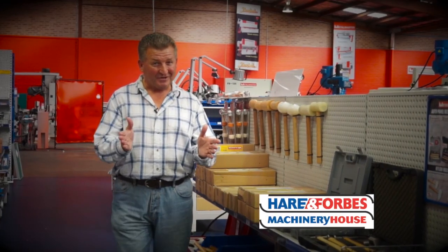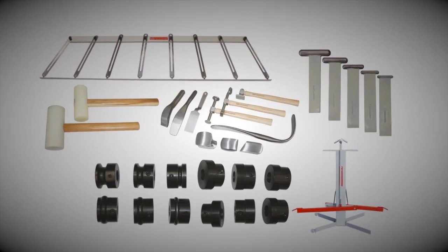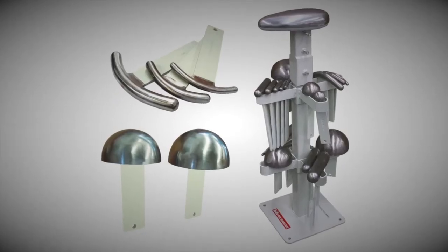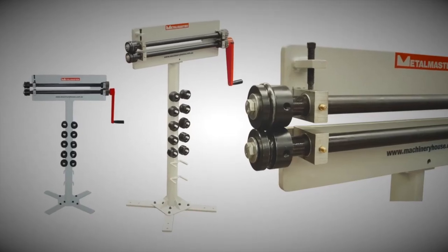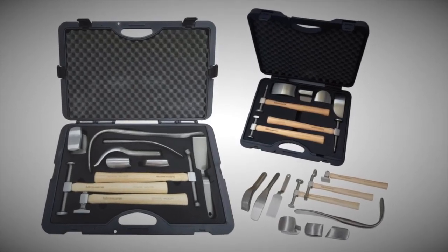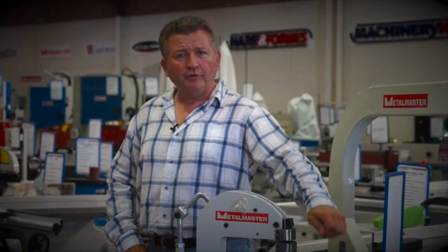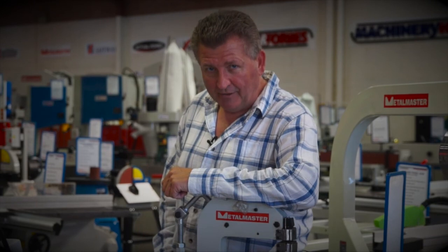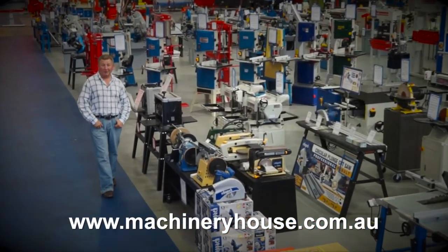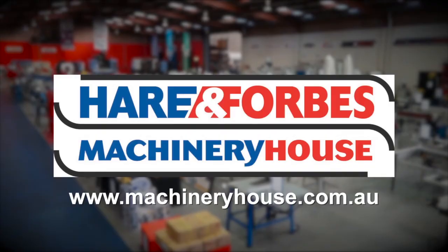If you have a restoration project, Hare and Forbes has the tools you need. Look at these restoration products: shrinker stretchers, dollies, mallets, bead rollers, profile gauges, professional panel restoration kits, and so much more. I warn you — enter at your own risk because you will end up buying something. Come along to your capital city store or browse and buy online at machineryhouse.com.au, because Hare and Forbes has the range.